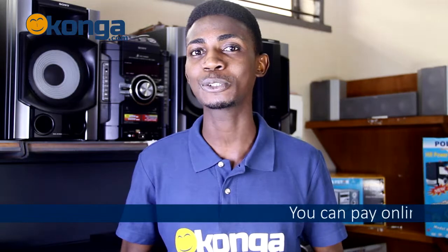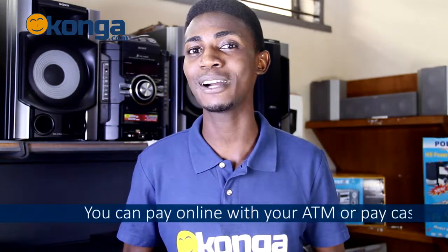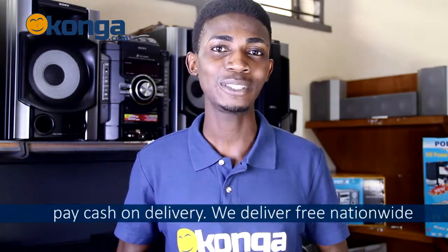You can always get this by logging on to Konga.com, where you can shop online and pay with your ATM card, or you can just pay cash on delivery. Remember, we deliver free nationwide.